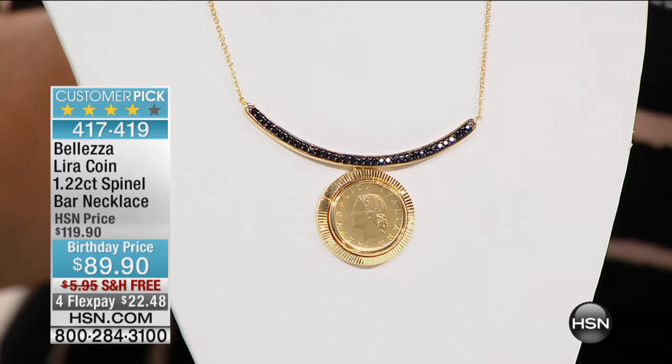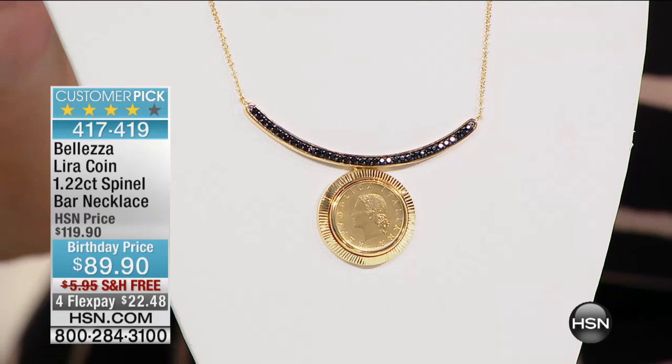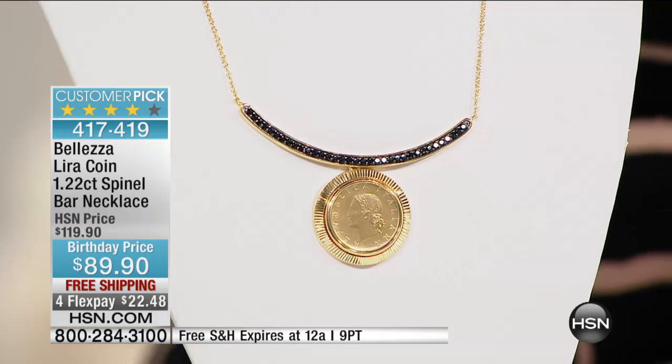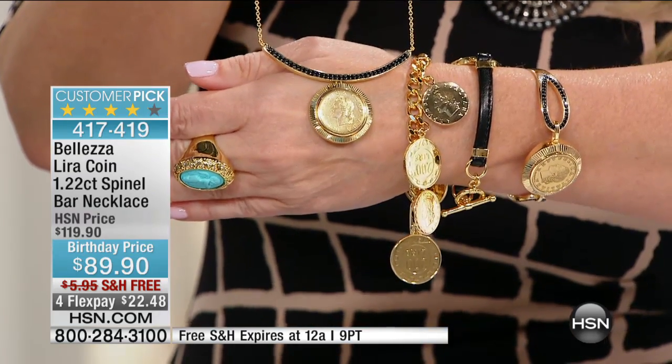Coming up, right after King Baby, we have Baletza. Paul Woods is here with me, and Paul, the necklace we're going to do — you want to talk about a fine jewelry couture look. We have taken this from $119 to $89.90, free shipping. It's $22.48 on FlexPay, but this is a genuine Lira and 1.22 carats of black spinel. Sold out at $119. Customer pick at $119. Now it's $89. Don't forget our showcase item coming up with our Lyra coin bracelet already hot as we continue with Bejeweled.